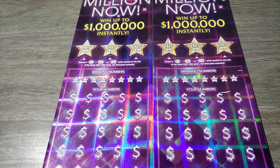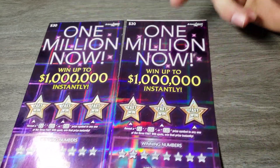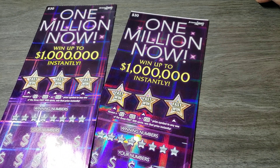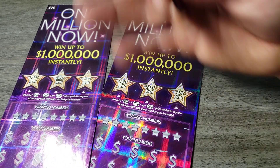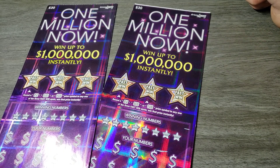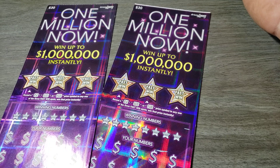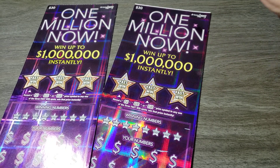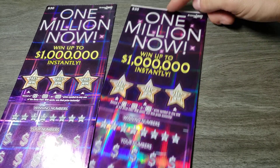Hey guys, how you doing? Thank you for tuning into a brand new video - we're going big on this one with the one million dollar. We're doing $30 tickets today and been doing them quite often lately. I haven't played much of the $2 tickets - let me know what you guys want to see. I've just been going back and forth to $20s, $30s, occasionally some $10s. Anyways, we got two $30 tickets - big fat white line there.